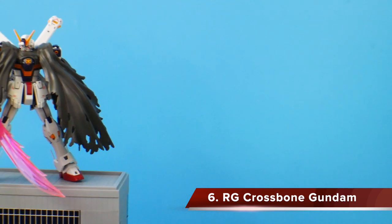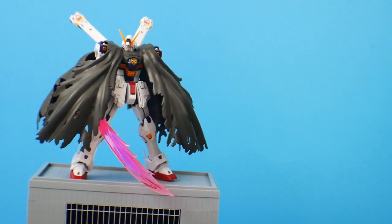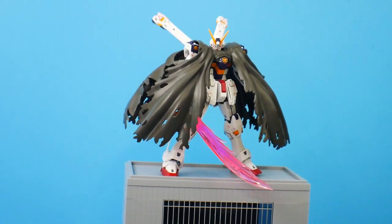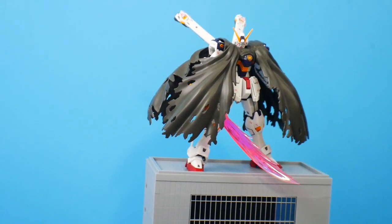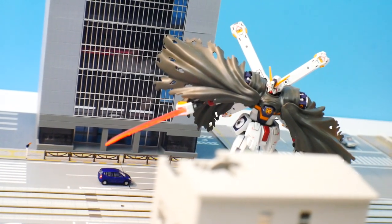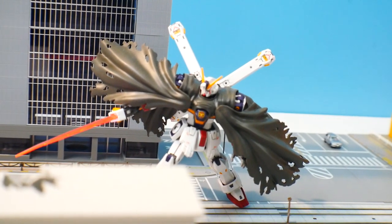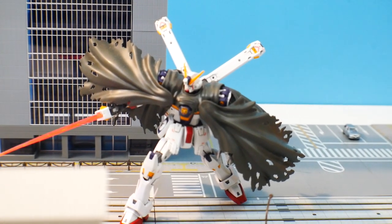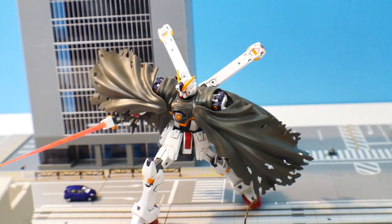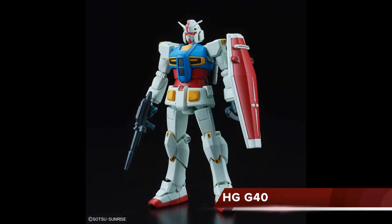Coming in at number six is the Real Grade Crossbone Gundam. I love the Crossbone — the suits, the series, the aesthetics, everything about it. Getting an updated kit better than the master grade was great. The high grade is decent but missing a lot of color applications, whereas the Real Grade has beautiful colors, an amazing cape, all the accessories, and great posability. The only issue is some parts are a little loose because it's small, but once you get it all down it's going to look great on your shelf in dynamic action poses.